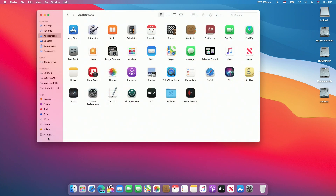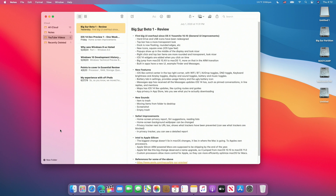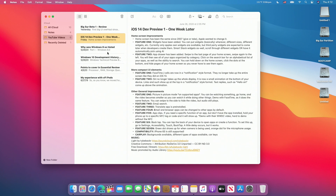Many applications, for example Finder, have gotten a much-needed facelift. They look and feel much better. We can see the transparent bar on the side as well as the new interface. Notes also has the same appearance, with the transparent bar on the side, notes in the middle, and your actual note on the right-hand side. This looks much better, and I think that Microsoft should take some notes for the Windows File Explorer.